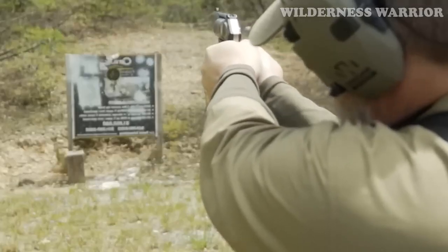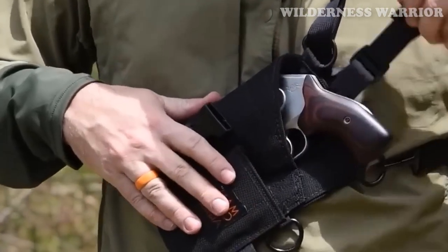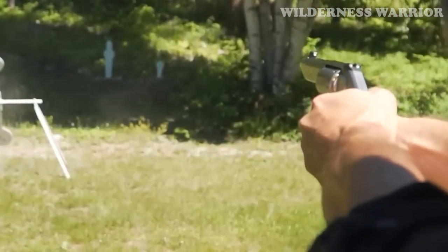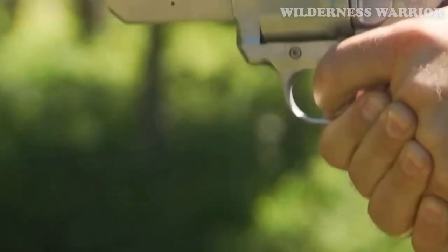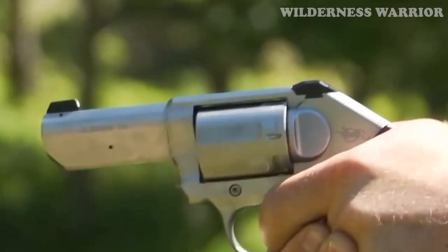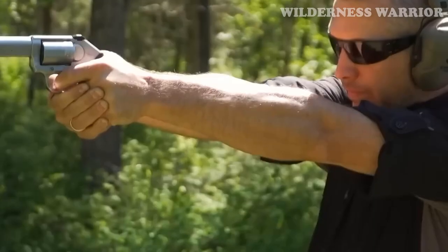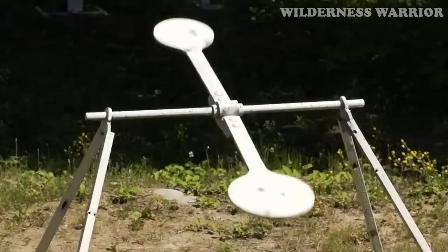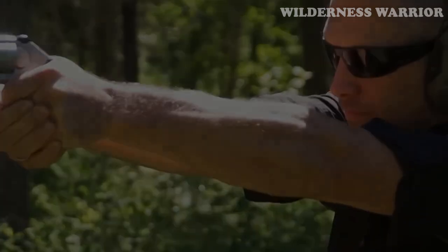The K6s is an excellent addition to the revolver market and has been met with positive reviews from revolver enthusiasts. It's a reliable, accurate, and concealable firearm that provides superior performance and value for its price. Whether you're a first-time buyer or an experienced shooter, the K6s is sure to please.